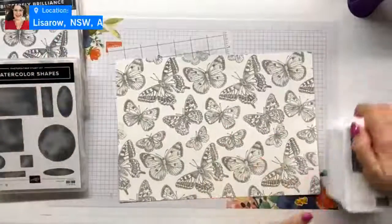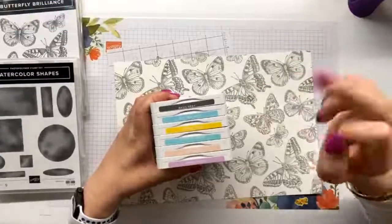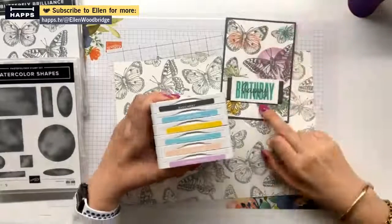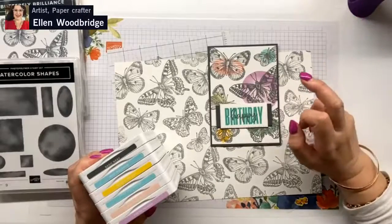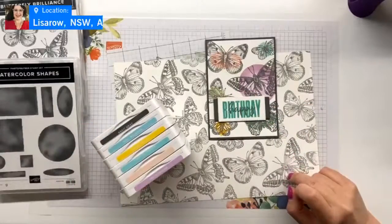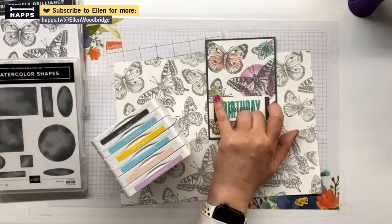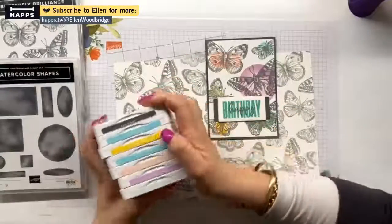So the colors I chose to use: basic gray on some pieces, smoky slate on this one, mint macaron, mango melody, coastal cabana, flirty flamingo, fresh freezer. Some of these are stamped off — I think all of them except for the fresh freezer are stamped off. And I missed one color: soft sea foam. So I used lots of colors — six in total.